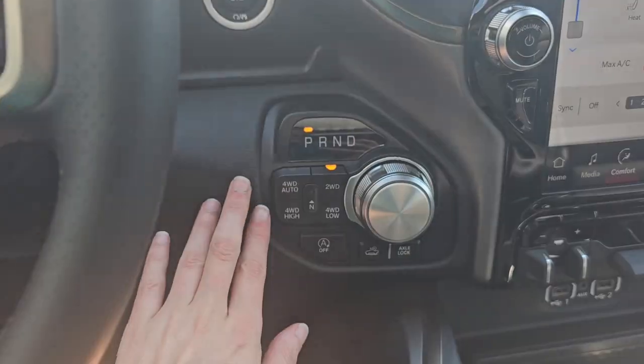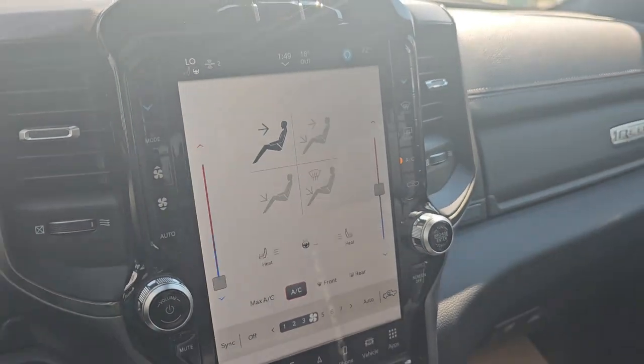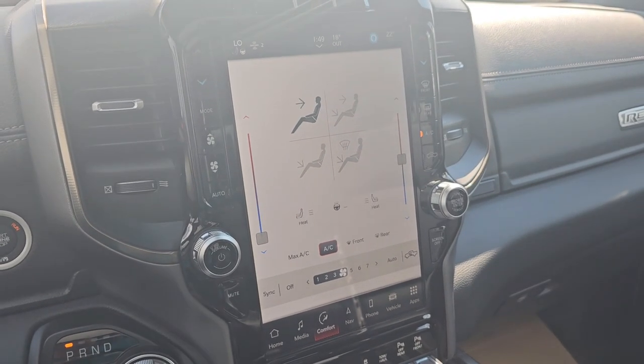To the right is our four-wheel drive settings as well as our gear shift. And then here we have our 12-inch Uconnect 5 with nav touch screen paired with your 19-speaker Harman Kardon premium sound system.